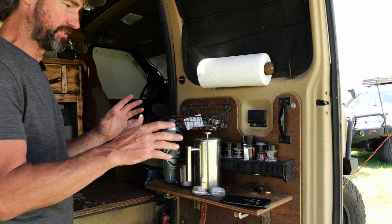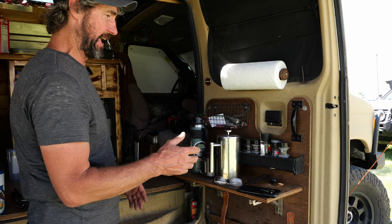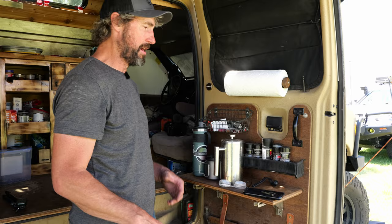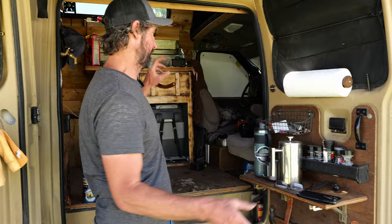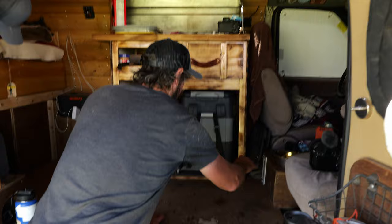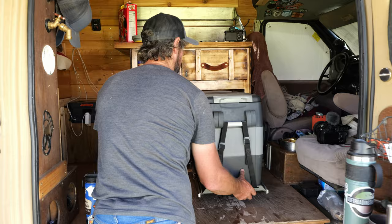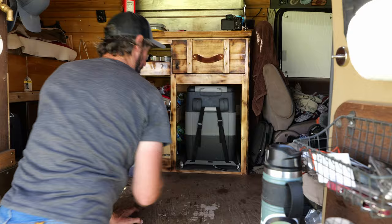Over here is a fold-up shelf that's great for food prep and anything else I need. I keep a few basic seasonings out here—salt, pepper, and a couple of other basics—while my main seasoning rack is up inside. And here's the actual refrigerator: a 50-liter Iceco JP50 that's fridge-only, while the 60-liter in the back is all freezer.